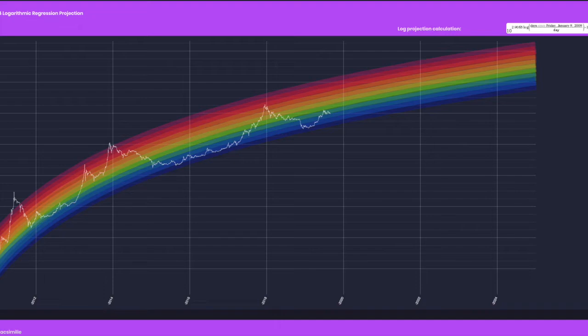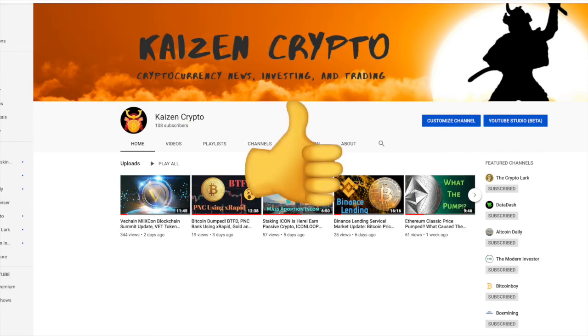If you're interested in that type of content, please be sure to hit that like button, and if you found some value and you're new to the channel, go ahead and hit subscribe as well. I post cryptocurrency news, technical analysis, and all different types of content here on this channel.